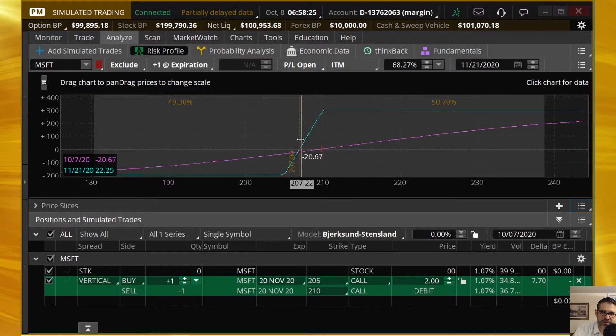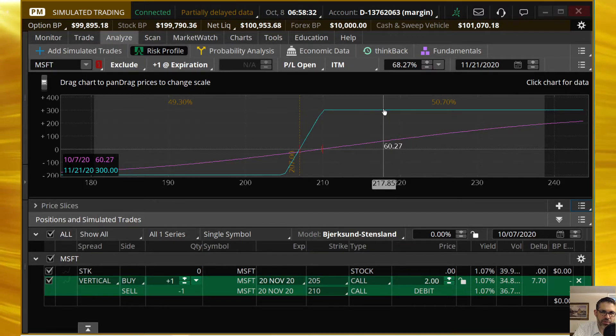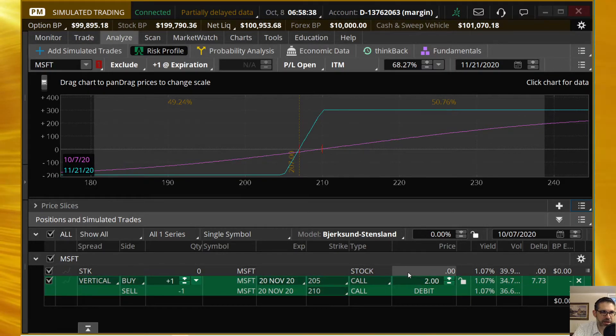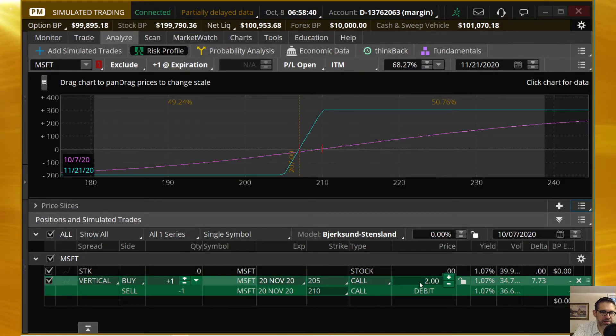So with that said, our max profit is $300. This is a relatively low probability debit spread. You can tell because you're risking less than you can make — and typically if that's the case, if you're risking less than you could possibly make, then it's more of a gamble, which is why we're at 50/50.